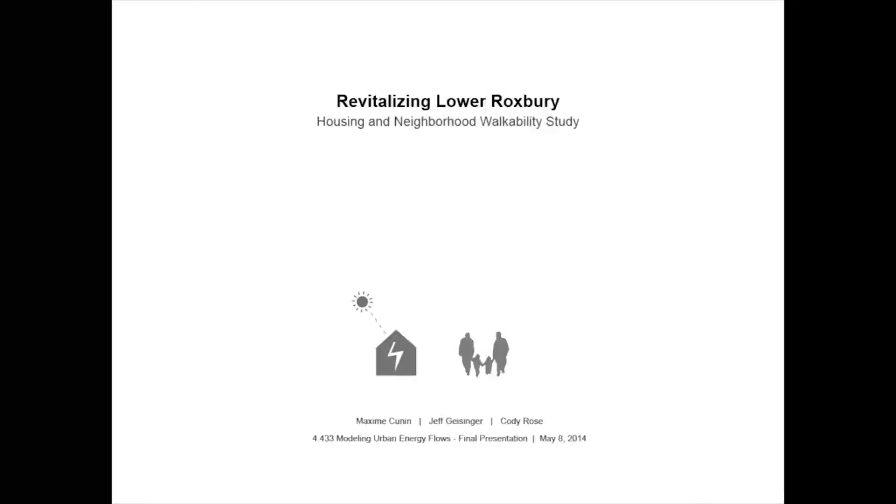Hello, I'm Cody Rose. I'm here with Max Konaugh and Jeff Geisinger, and we're going to present our project entitled Revitalizing Lower Roxbury, a Housing and Neighborhood Walkability Study.